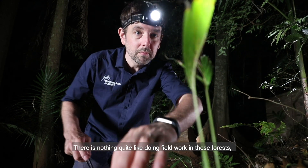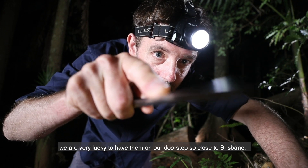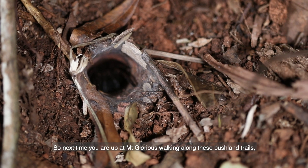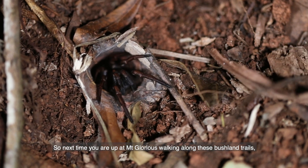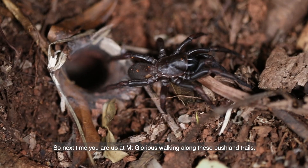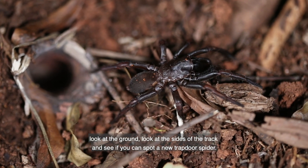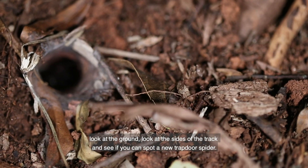There's nothing quite like doing fieldwork in these forests. We're very lucky to have them on our doorstep so close to Brisbane, and so next time you're up at Mount Glorious, walking along these bushland trails, look at the ground, look at the sides of the track and see if you can spot a new trapdoor spider.